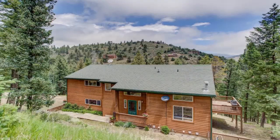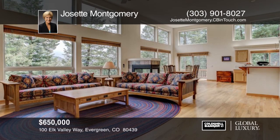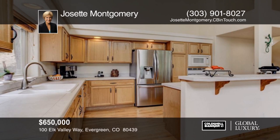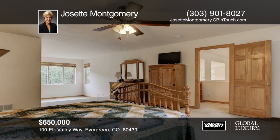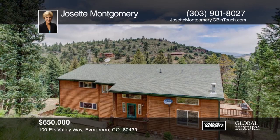Live the Colorado dream in this lovely mountain home flooded with natural light with an open concept floor plan. The main floor hosts a great room open to the dining room and kitchen with soaring windows to let in the views. The entire upper level features an expansive master suite with sitting area and ensuite. This is a very private and quiet area but close to I-70, making it the ideal retreat from city life with easy access to Denver and ski resorts. Schedule your private showing with a call to Josette Montgomery.